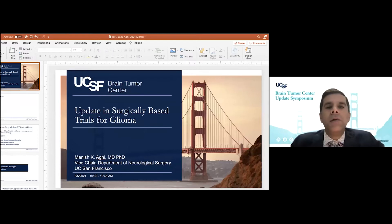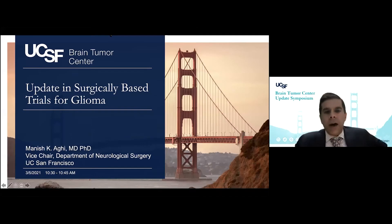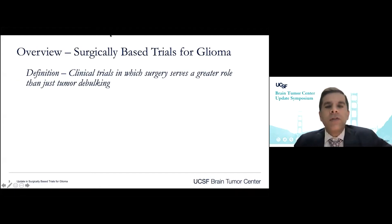It's really a thrill to be here with you today. I'm going to be talking about surgically-based trials for gliomas. I don't have any disclosures, and I'd like to start by defining what I think are surgically-based trials for glioma, because surgery can be incorporated into trials purely for its cytoreductive roles. What I like to think about is clinical trials in which surgery serves a greater role than just tumor debulking. For this talk, I've divided this into three categories.